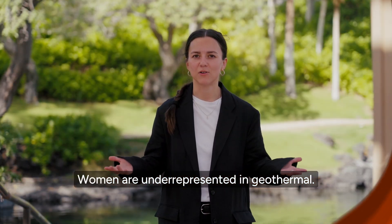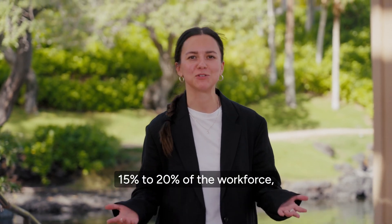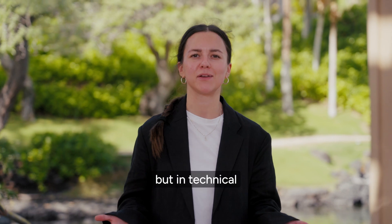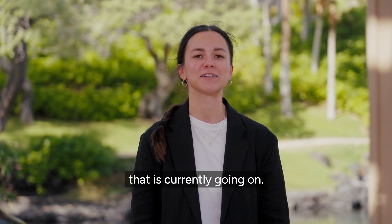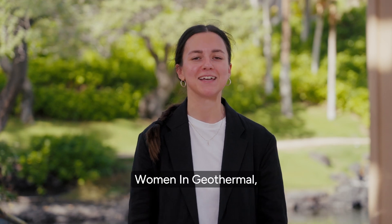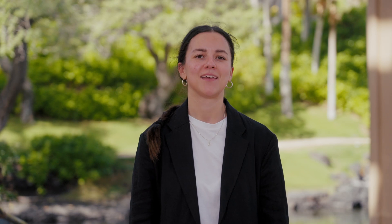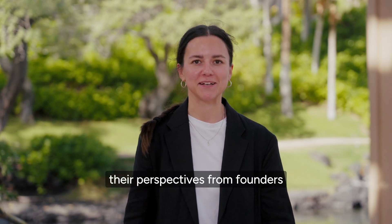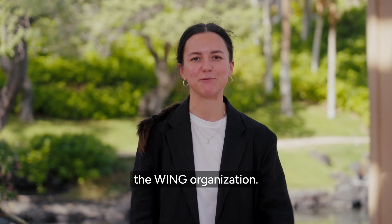Women are underrepresented in geothermal. In the U.S., we make up about 15 to 20% of the workforce, but in technical fields, we're less than 10%. And we are needed if we're going to fight the climate crisis that is currently going on. The people who know a lot about this are Women in Geothermal, or WING, as they are more known as. Let's have a look at their perspectives as founders and new members of the WING organization.